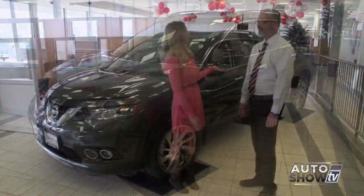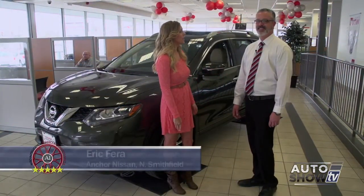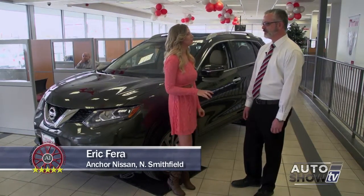We're here with Eric, the product specialist at Anker Nissan. He's going to tell us a little bit more about the 2014 Nissan Rogue.